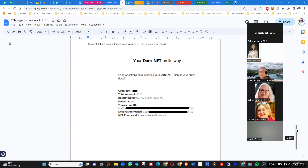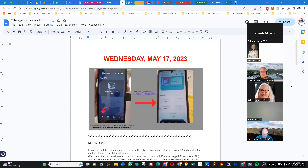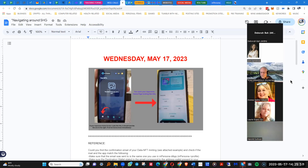This is Debbie P — mine doesn't have that screen at all. It automatically goes to wallet setup and I have to keep putting in my mnemonic phrases. I contacted them and they said something about an update. I just got a message back from InPersona saying they're aware of the issue.